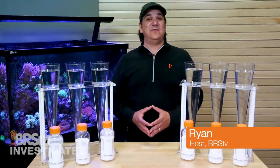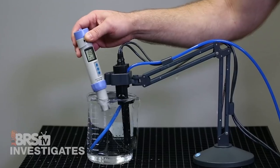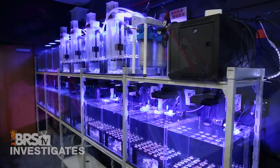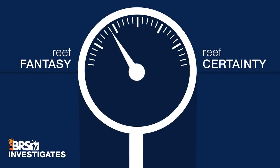I'm Ryan, your host at BRStv Investigates, a weekly YouTube series which explores popular reefing theories, products, and methods — what the manuals are missing — with the focus on putting them to the test and then rating that theory based on our scale of reef fantasy to reef certainty.